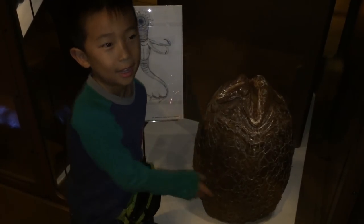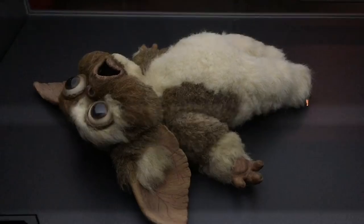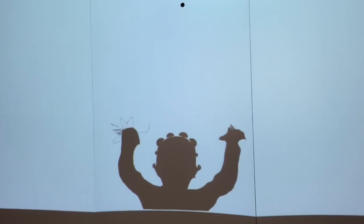This is an alien egg. Oh no, a hatch! Lastly we're going to the horror movie exhibit. He's the creepiest stuffed animal ever. I'm turning into a monster.